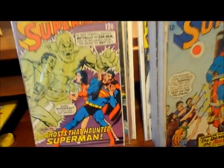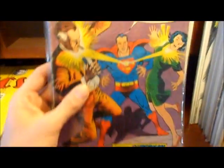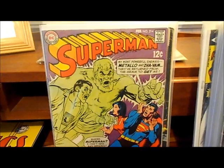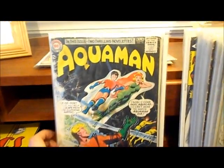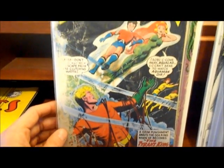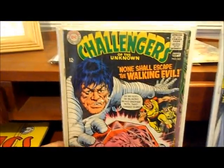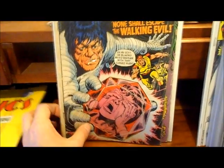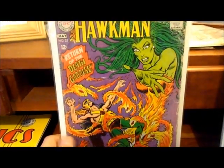Superman number 203, probably good condition. Superman 214 — this one's actually better condition, probably very fine minus to very good plus in that area. Here's a beat-up Aquaman number 14 with serious scuffing, scratches and possible water damage — I didn't pay like a quarter for it. Challengers of the Unknown number 63 with a very terrible spine roll, probably in the good range. And the last one I'll show you is Hawkman number 25 — pretty beat up.